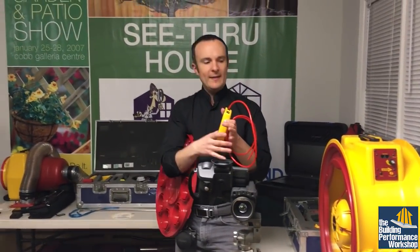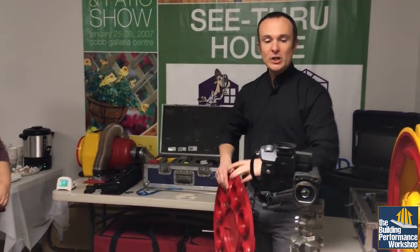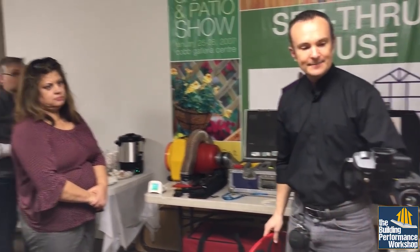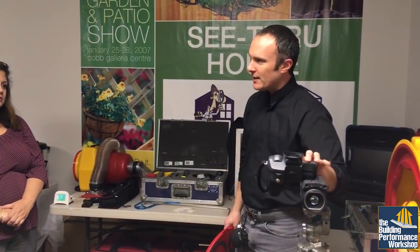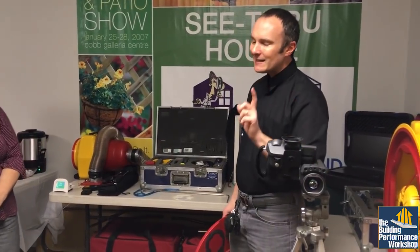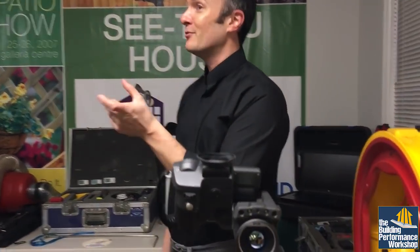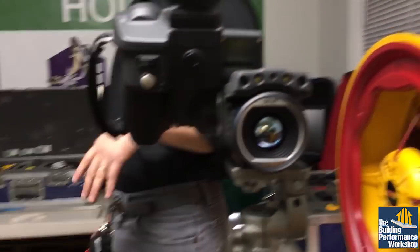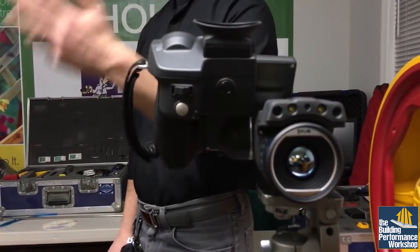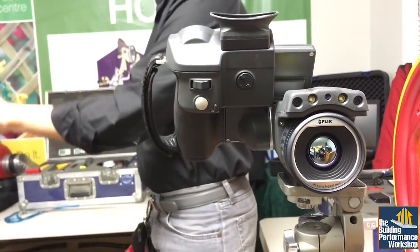Outside of just the blower door test by itself, you can do what are called nested tests. This is an infrared camera. You're reading radiant heat radiation that's coming from surfaces. It's not an x-ray — you can't technically see inside of things, but if you know enough about this tool, you can see some really cool stuff. Essentially, there is no way to hide anything in construction anymore. I can find out anything about how a house is built if I use the right testing techniques and tools and spend enough time at a person's house.